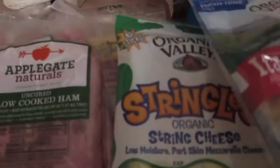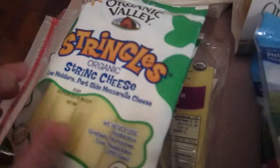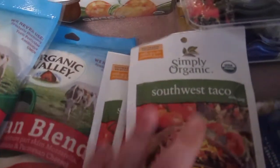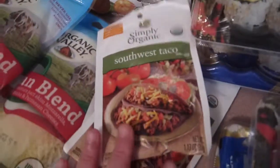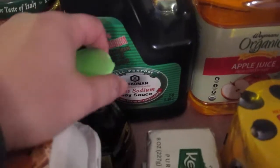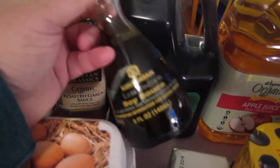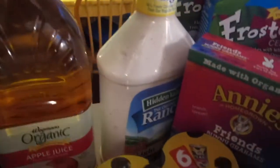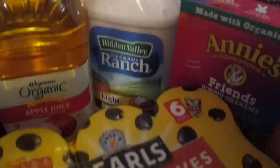We got cheese for snacking, Italian blend cheese for the pizzas, taco seasoning for red beans and rice and tacos. We got some Kerry Gold butter for baking, soy sauce, and then I found this cute little soy sauce bottle to dispense the soy sauce — I had this growing up so it was kind of a fond memory. We have apple juice, Hidden Valley ranch, and olives.